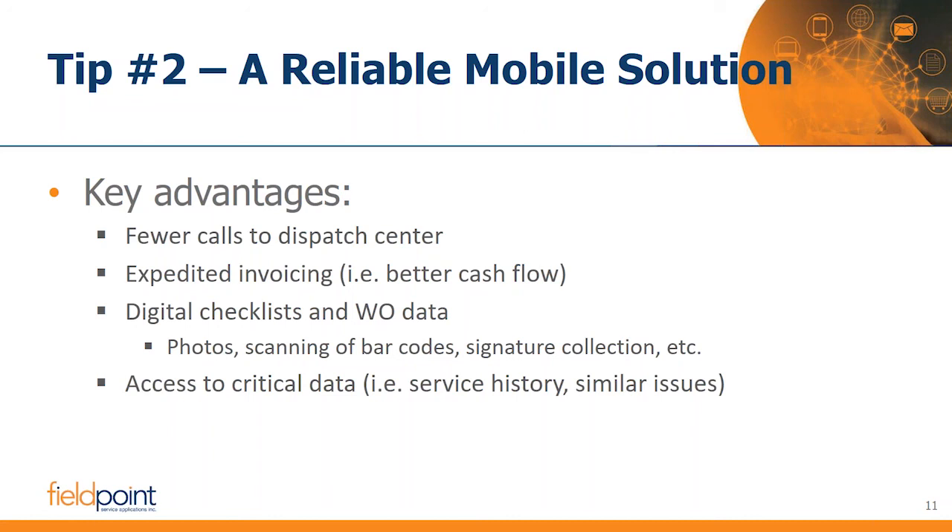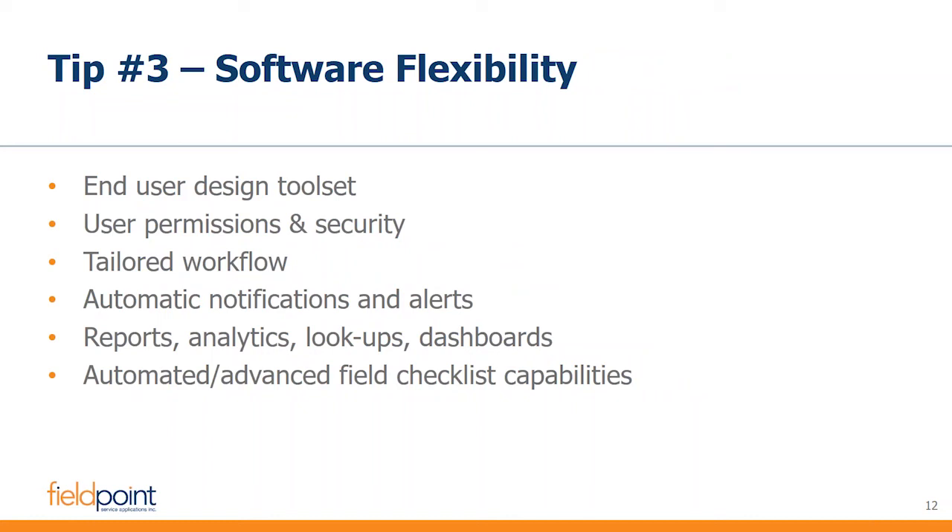Being able to take photos, scan barcodes, and collect signatures are all wonderful advantages of having a reliable mobile app. A good mobile app is a great tool for collecting data that we otherwise couldn't capture with pen and paper.